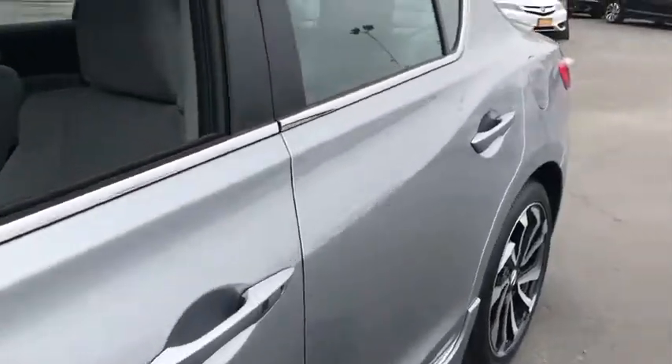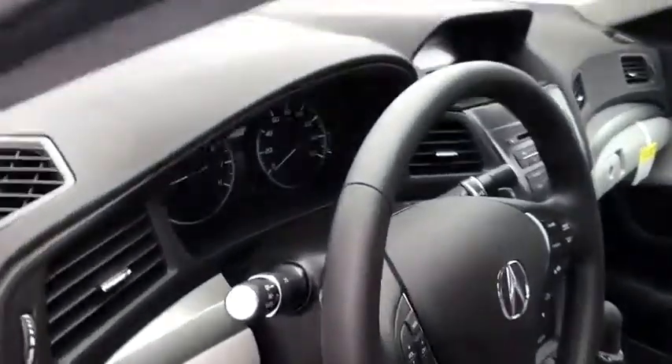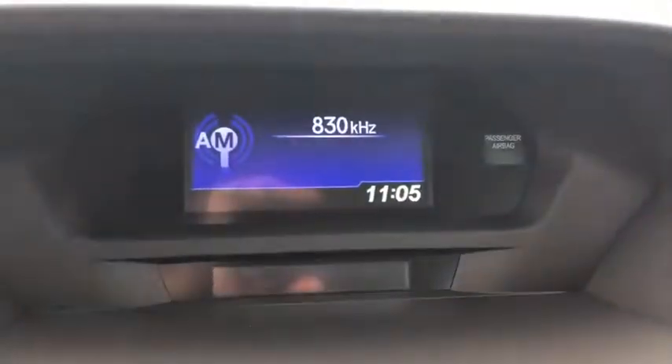Keyless start, aluminum wheels, cruise control, four-wheel disc brakes, floor mats, AM FM stereo radio, front wheel drive, rear defrost, climate control.